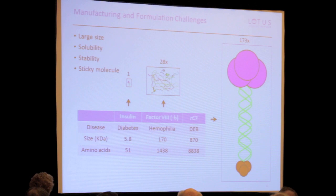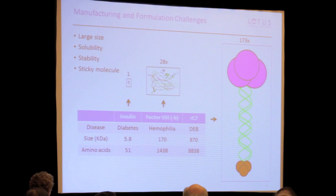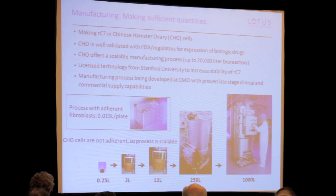Switching gears to manufacturing: if you look at protein sizes and say insulin is 1, collagen 7 is 173 times larger than insulin. Factor VIII — the largest approved protein therapy I know of for rare genetic disease — is 28 times larger than insulin. This poses a lot of challenges. How do you keep this giant protein in solution? How do you make it? Can you make enough of it? Collagen 7 is not very soluble and it's sticky, which creates challenges for filling a vial and keeping it stable for clinical use.